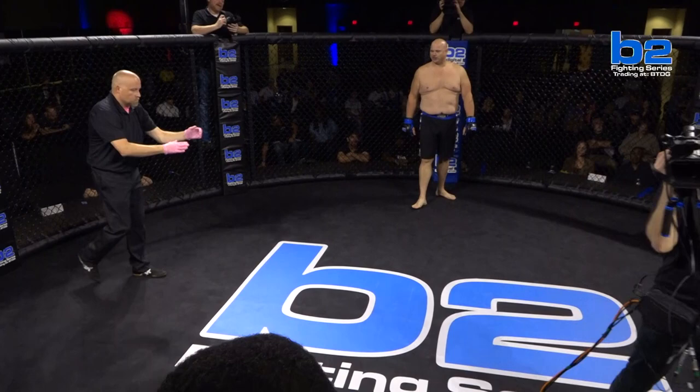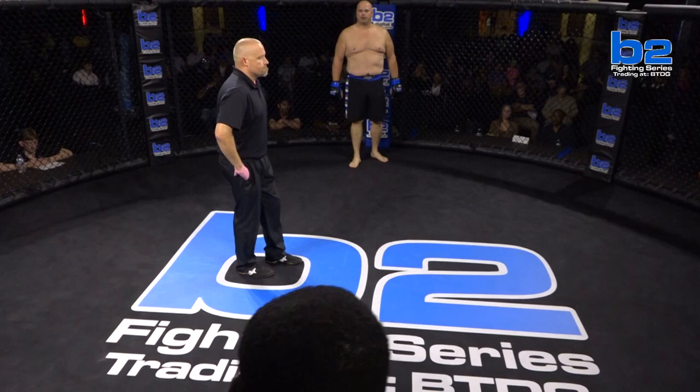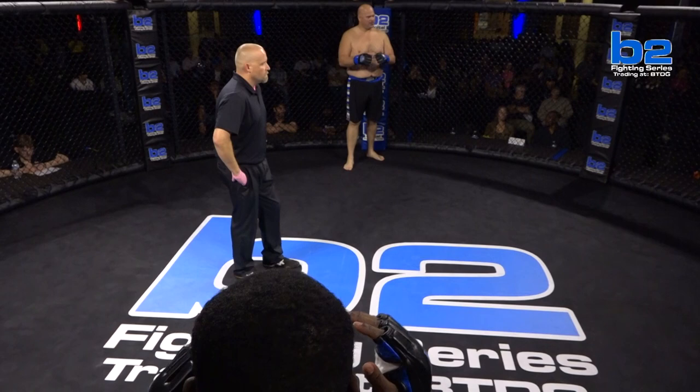How entertaining is Solomon Smith? I mean, we can go on and on, but just let the camera do the work for us. That's right. Here we go. Don't blink. Do not blink in this fight. Solomon Smith in the black Under Armour tights. Sean Mason in the black and blue shorts.